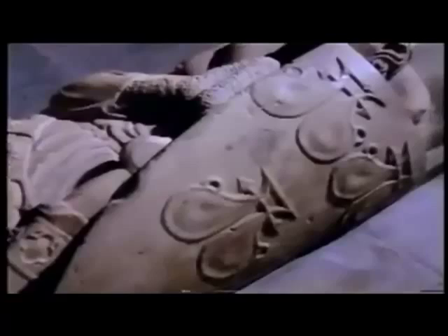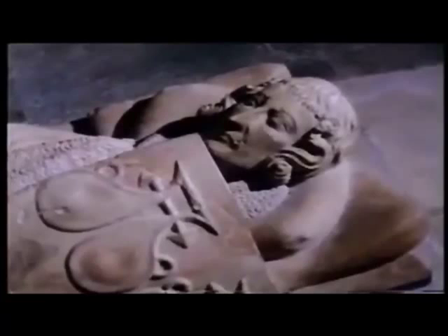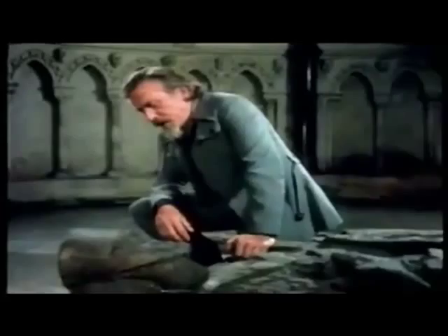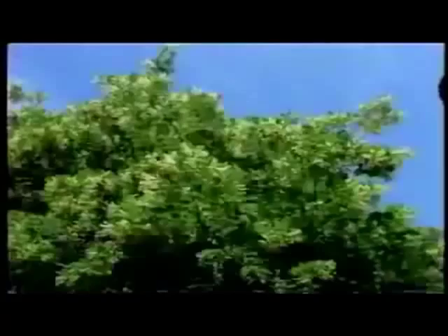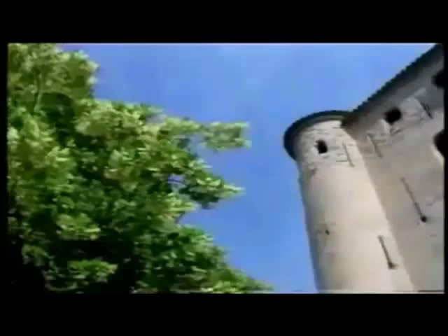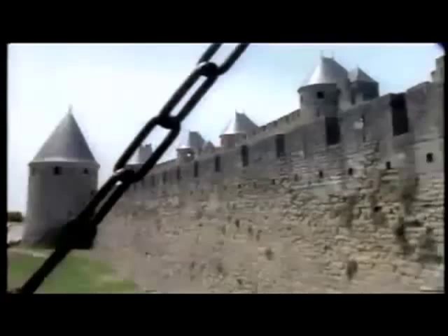It's said that the secret of the Templars almost died with them when the order was violently suppressed by King Philip IV of France in 1307. At dawn on Friday the 13th of October 1307, the Templars throughout France were arrested. Although Philip's objective of total surprise seems to have been achieved, his prime target — the order's wealth — was never found, and what became of the Templars' treasure has remained a mystery. In France the Templars were tried, and many were put to the torture. But a handful of Templars are thought to have escaped to this part of France, where initiates preserved the secret through the centuries.